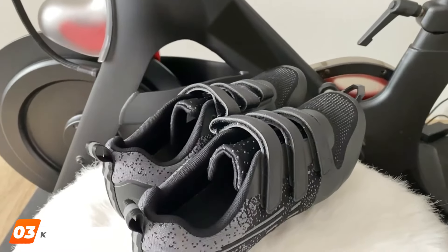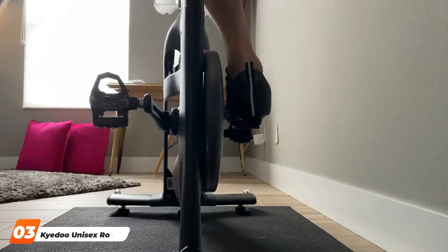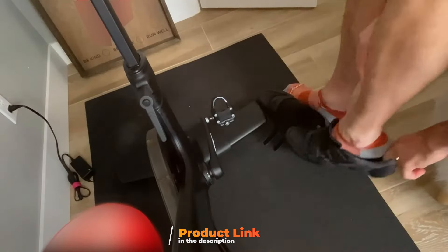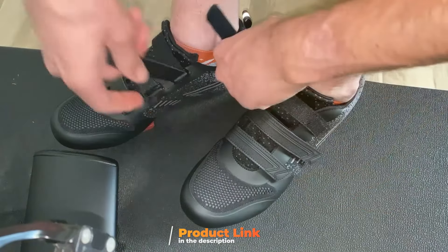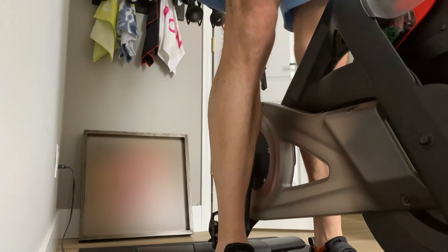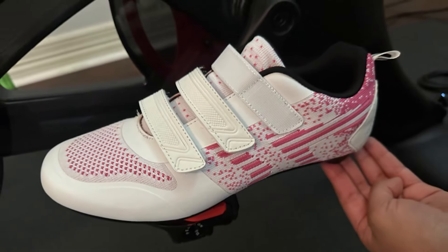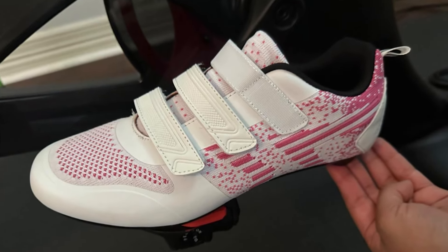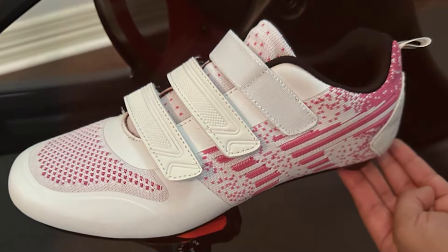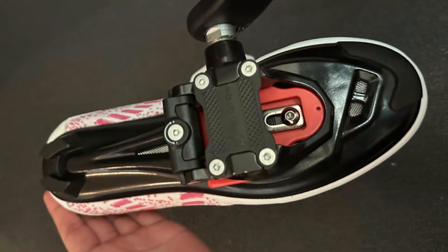Next up at number 3 we have the Kado Unisex Road Bike Cycling Shoes. Kado Unisex Road Bike Cycling Shoes are a fantastic option for those seeking comfort and performance at a reasonable price. These shoes feature a lightweight, breathable design that ensures optimal ventilation during long rides. The high-density synthetic upper provides durability while maintaining flexibility. The Kado Shoes are equipped with a nylon outsole that offers excellent stiffness and power transfer, meaning more of your effort is translated into speed, making your watts more efficient. The 3-strap closure system allows for a secure and adjustable fit, and one of the highlights is their compatibility with various cleat systems, making them versatile for different types of cycling.